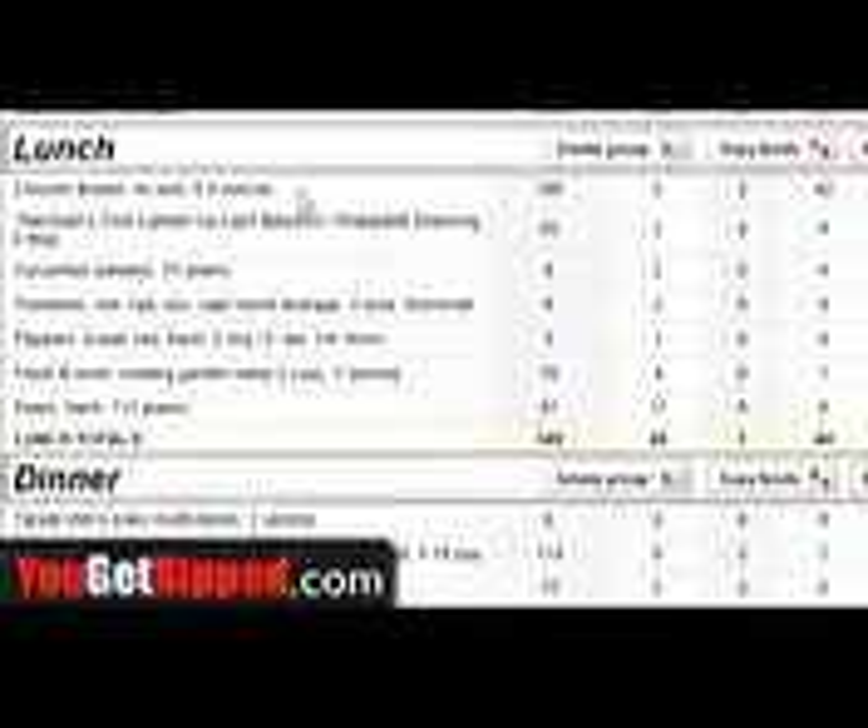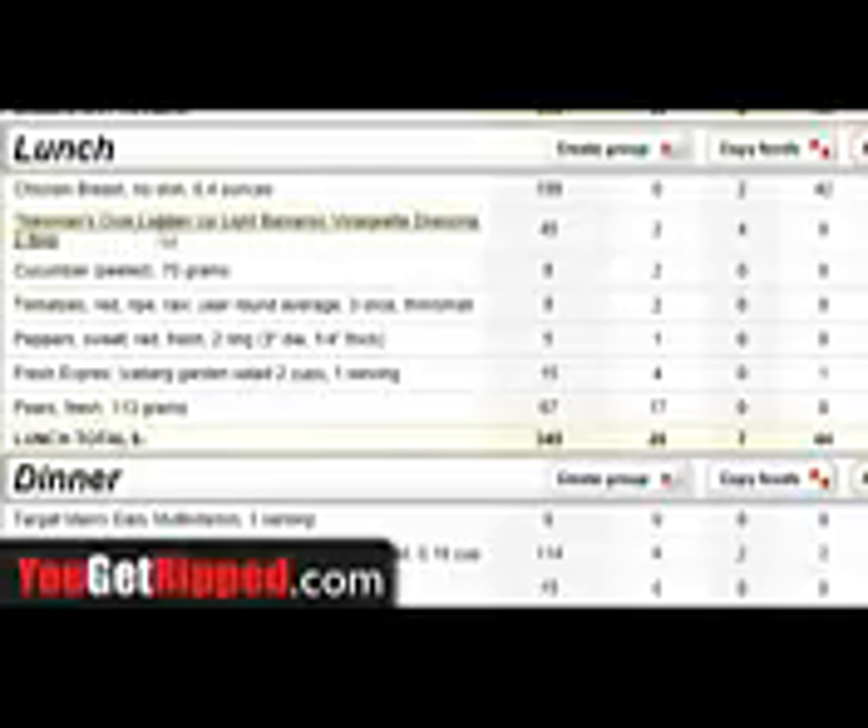Then my next meal was lunch. Here's where I get some chicken and I had a salad, so I've got my vegetables in there. I've got some pear, so I've got a fruit. I've got some more fats — oils that are good fats for you that you've got to have right there. And you can see my carbohydrates are starting to dive down. I've got some more proteins in there — you want to make sure you've got your proteins.